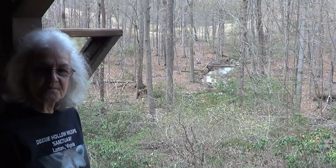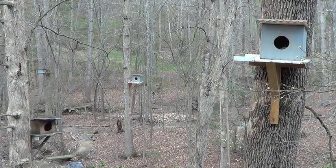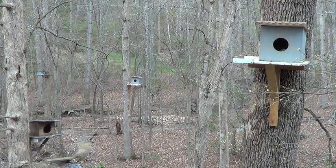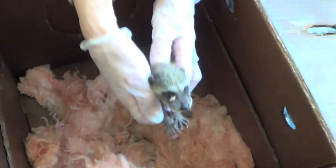Fortunately, Jenna Such at Dog Hollow Wildlife Sanctuary welcomed him with open arms. Jenna specializes in raccoon rehabilitation with minimal human contact and a soft release program that allows for an almost seamless reintroduction back into the wild.